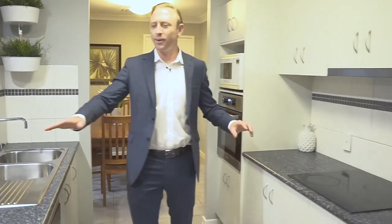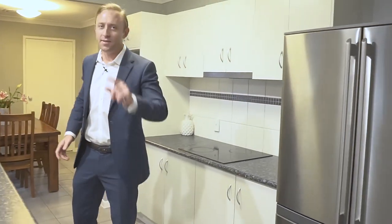Would you have a look at this galley style kitchen — so much cupboard and bench space, perfect for the chef of the family.